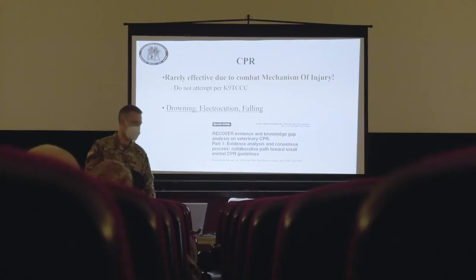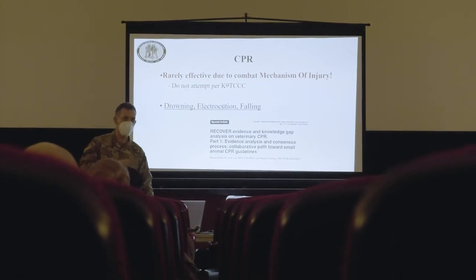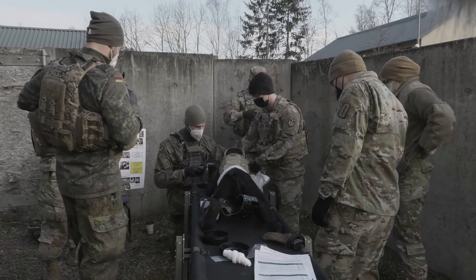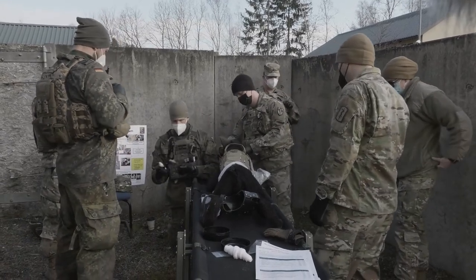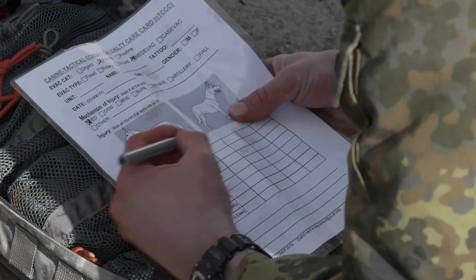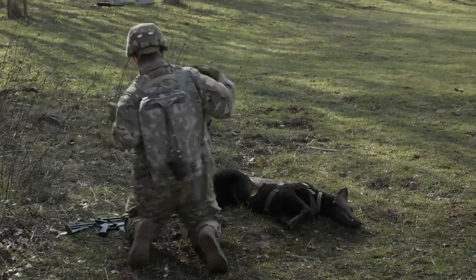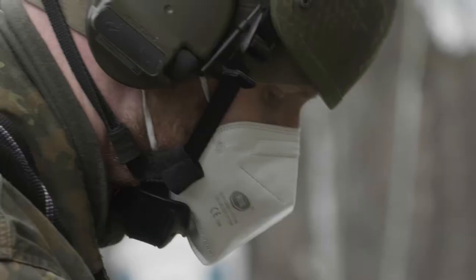This is a three-day course and it builds on itself, with day one being a tactical patient assessment. Day two, all participants had ample time to learn all the different treatments involved with Canine TCCC. And on day three, they will be running through scenarios and getting tested on their ability to put it all together.